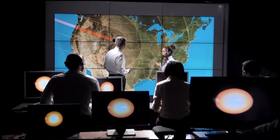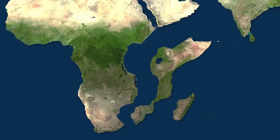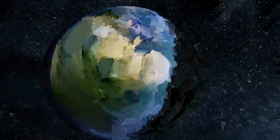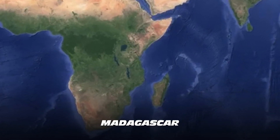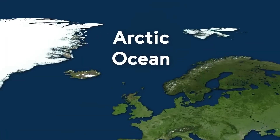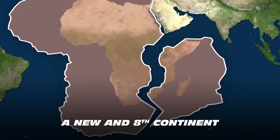Geologists suggest that depending on how the split develops, the smaller continent may drift away from the rest of Africa. This could lead to the creation of new countries, the merging of existing ones, or complete fragmentation. Geologists also predict that Madagascar will break up into smaller islands. If the new ocean appears in another 5 or 10 million years, it may be called the African Ocean.